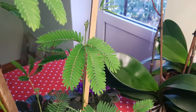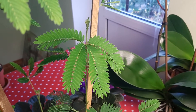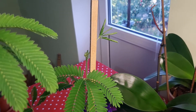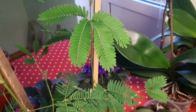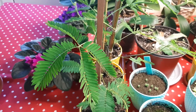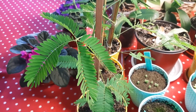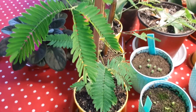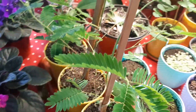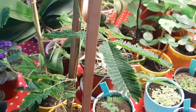And you can see Mimosa pudica number two — it did grow and is still growing, awesome. As you can see, it's doing good. And number three, beautiful too.